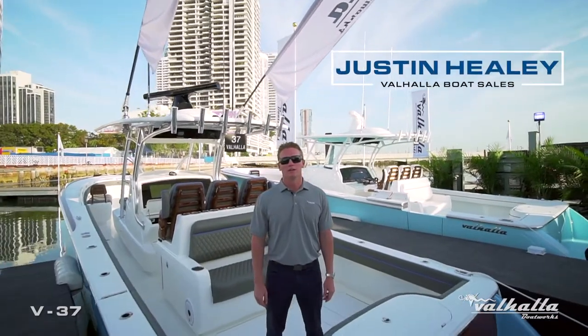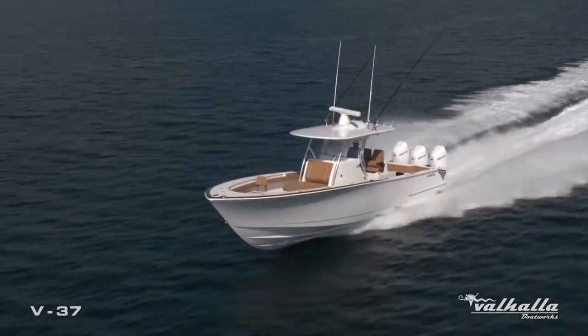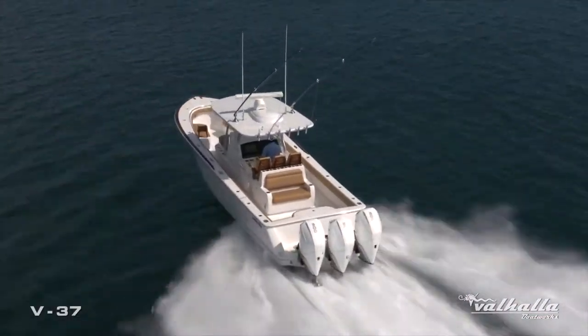Hi, my name is Justin Healey and we are on the all-new Valhalla Boatworks V37 built by the Viking Yacht Company. I'm going to do a full walkthrough today so I hope you enjoy.